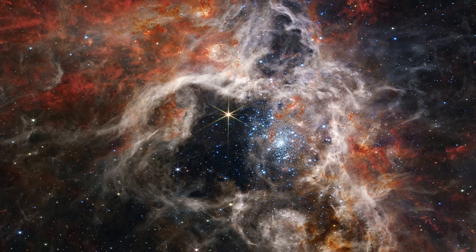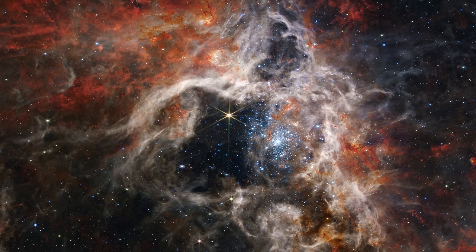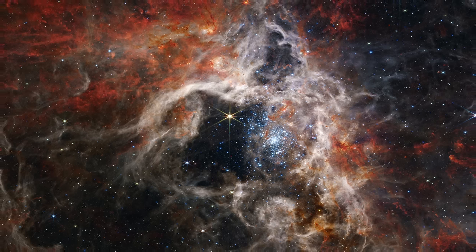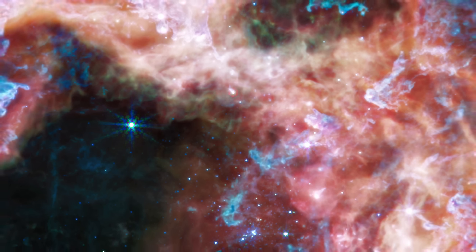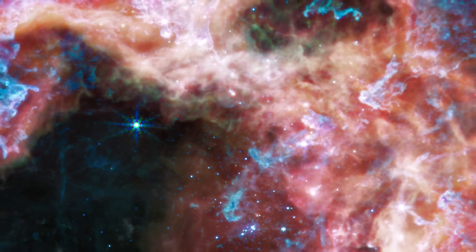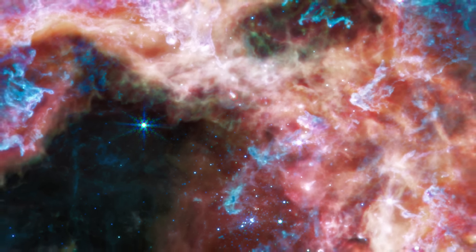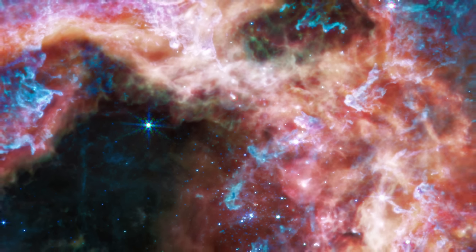Then the telescope was pointed at the most active region in the nearby space, known as the Tarantula Nebula — the most active star-forming region visible to us from planet Earth. This is not in the Milky Way galaxy; it's in the nearby Large Magellanic Cloud, but this region contains some of the largest, most massive, and most active stars we've discovered to date. A lot of record holders when it comes to stars are located right here, including the famous star R136A1, the most massive star ever discovered.